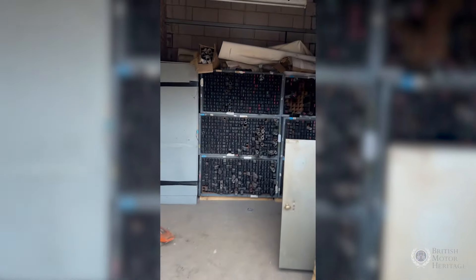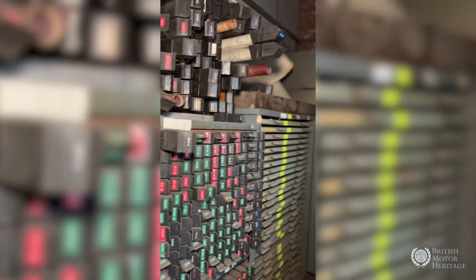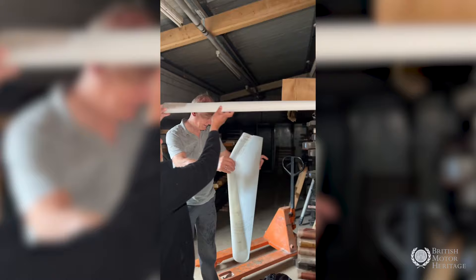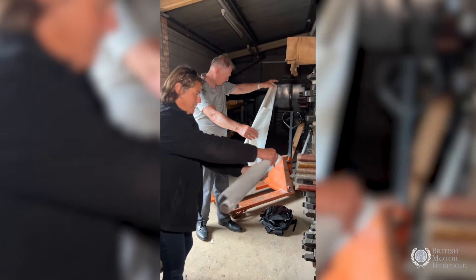We're in Leamington Spa, just outside of Warwick, and all these drawings are stored here. We rescued them from the museum at Gaydon about 15 years ago and they've sat here ever since. We've started to work through them — to scan them, to save them. They're being backed up to the cloud in three different places, so they'll be kept forever.